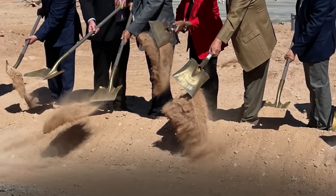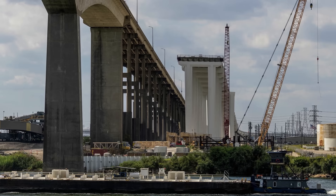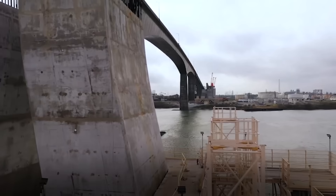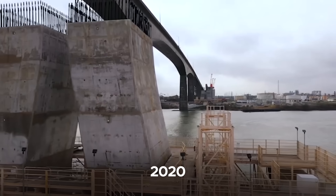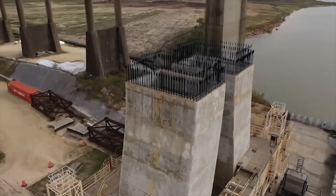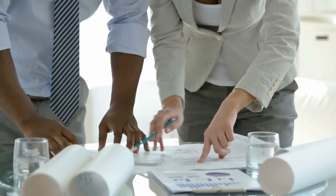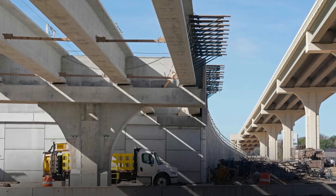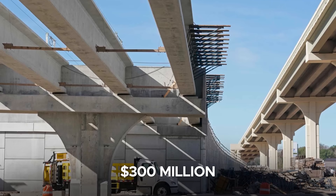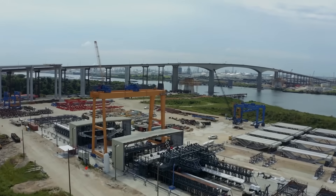Construction began in June 2018, with early work focused on deep foundations and substructure development. However, in 2020 the project encountered a major setback when serious flaws were discovered in the original design by Fig Bridge Group. The bridge underwent a comprehensive redesign, adding nearly $300 million in additional costs and pushing the schedule back several years.